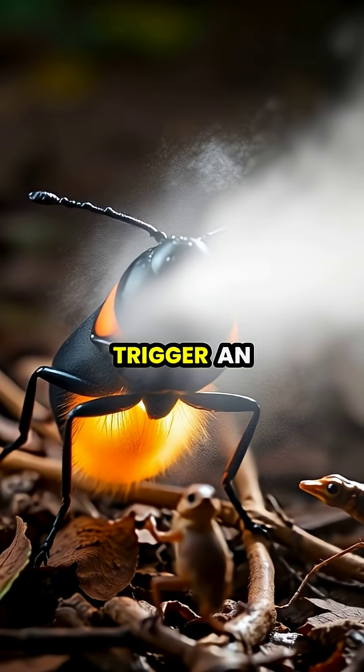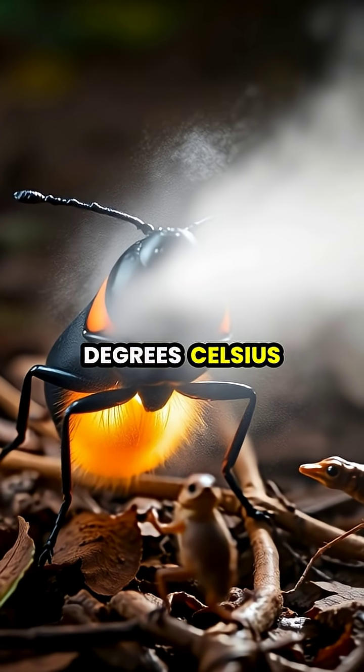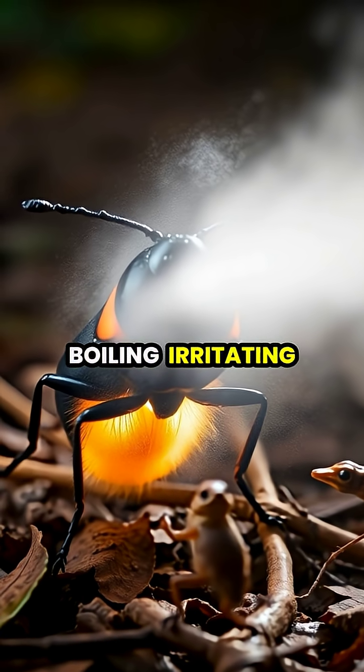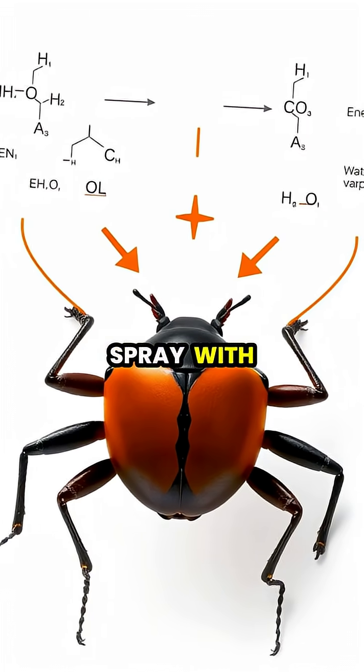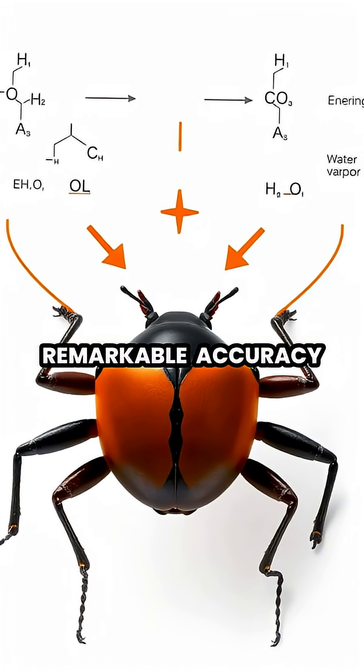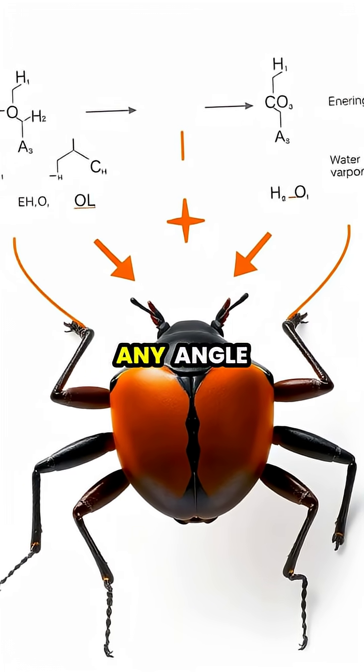These enzymes trigger an explosive chemical reaction that heats the mixture to nearly 100 degrees Celsius, creating a boiling, irritating spray. The beetle can aim this chemical spray with remarkable accuracy, rotating its flexible abdomen tip to target predators from virtually any angle.